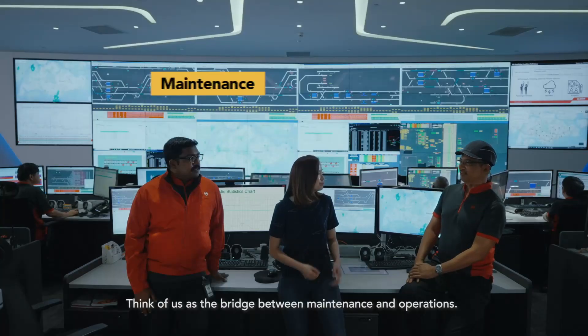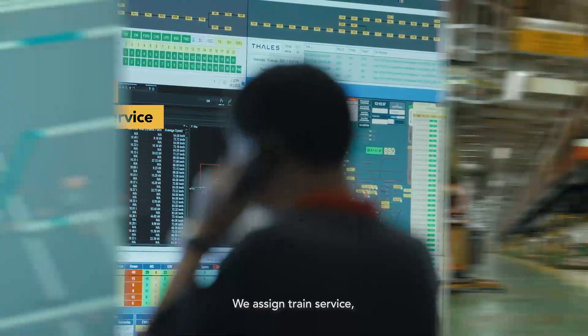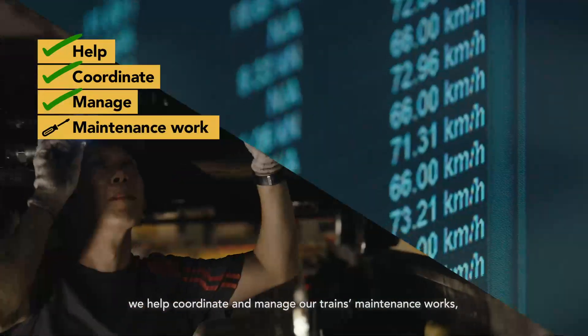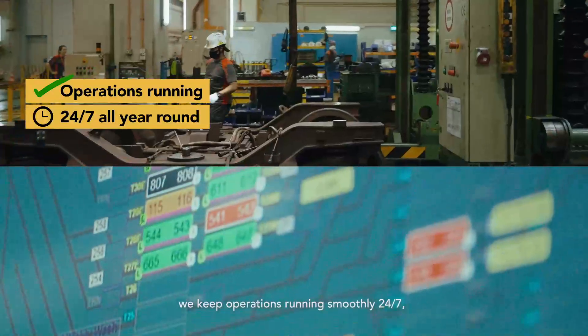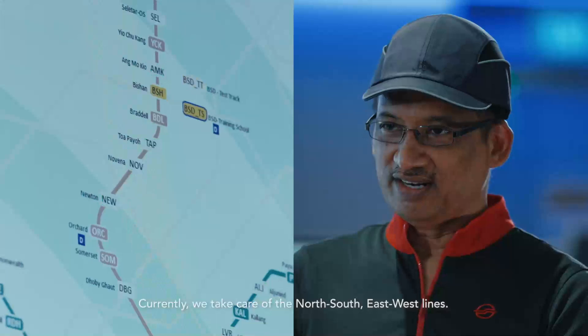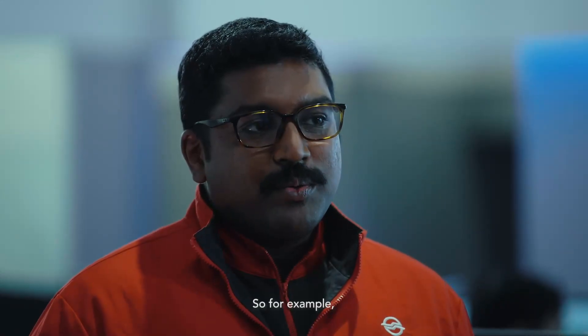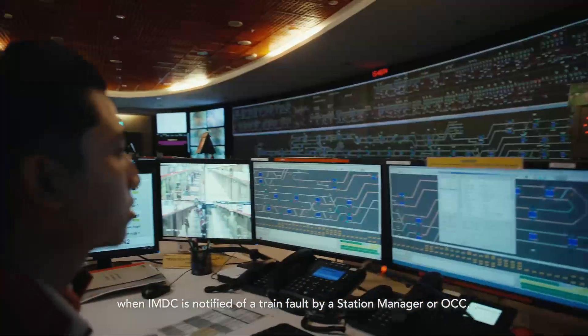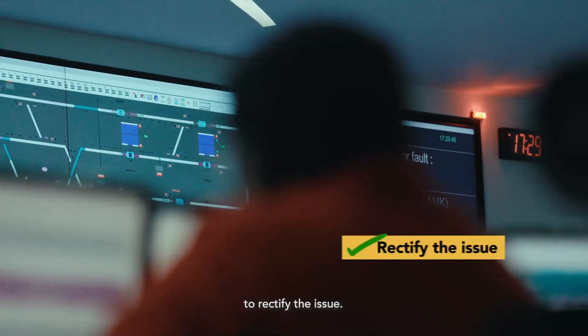Think of us as a bridge between maintenance and operations. We assign train service, we help coordinate and manage train maintenance work. We keep operations running smoothly, 24-7, all year round. Currently we take care of the North-South and East-West Line. When IMDC is notified of a train disruption by a station manager or OCC, we will send our maintenance team down to rectify the issue.